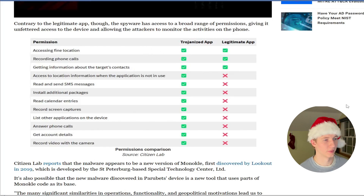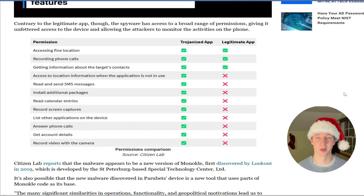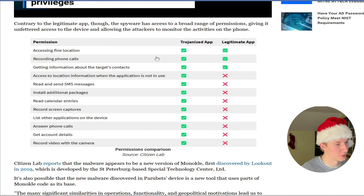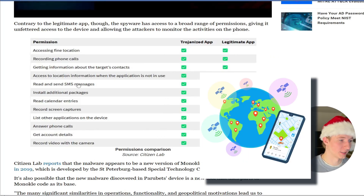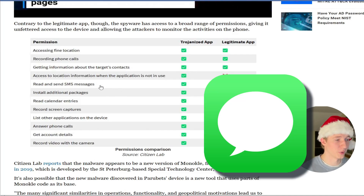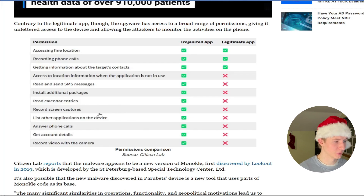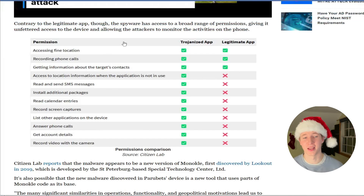The article has a chart showing the permissions granted to the Trojanized app compared to the legitimate Cube Call Recorder. Both apps have access to the user's location when the app is open, the ability to record phone calls, and gathering information about the target's contacts. But the spyware app also has extra permissions including accessing GPS when the app is not in use, reading and sending SMS messages, installing additional packages and other malware, recording calendar entries, recording screen captures, answering phone calls, and recording video from the device's camera — pretty much all the permissions you would want in spyware.